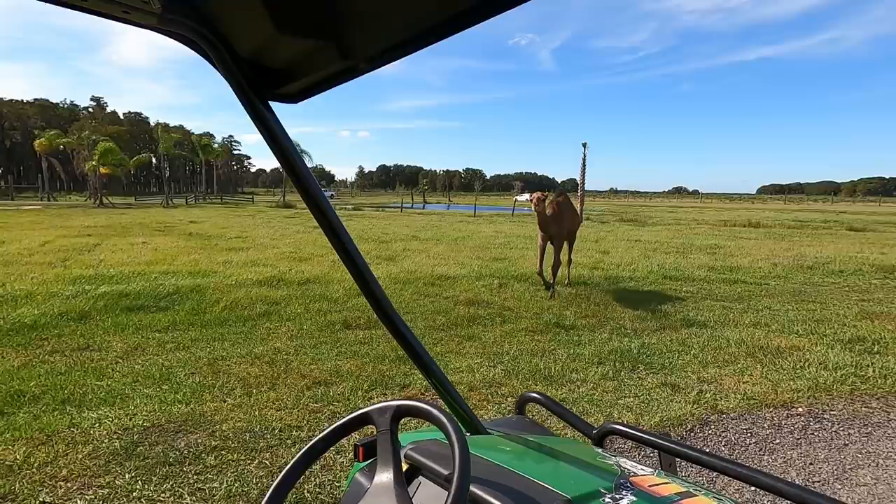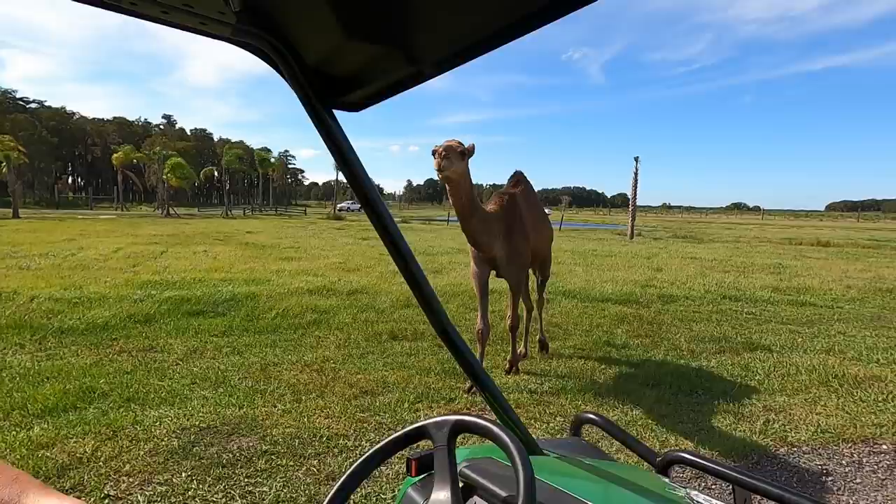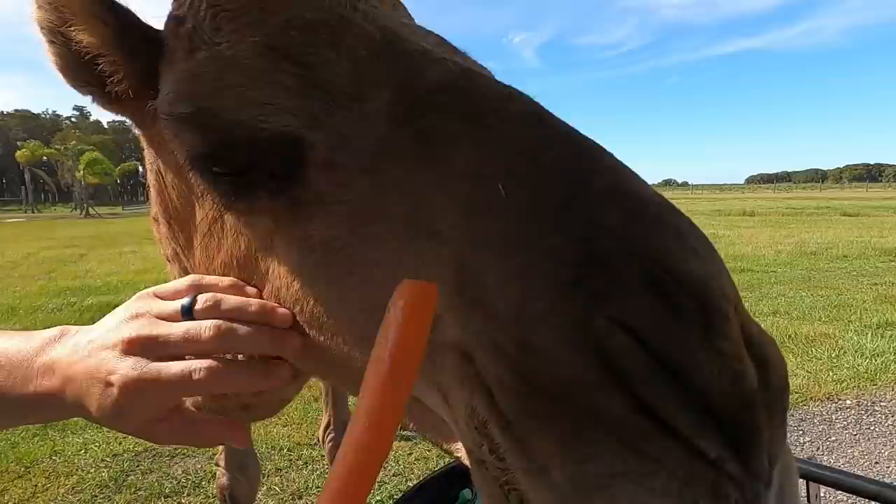If you ever see a camel run, it's pretty hilarious — their legs are just flaring around. You'll see the nostrils are completely sealed, the hair on the eyelashes — all that stuff is to keep sand out — even the really hairy ears. Oh man.